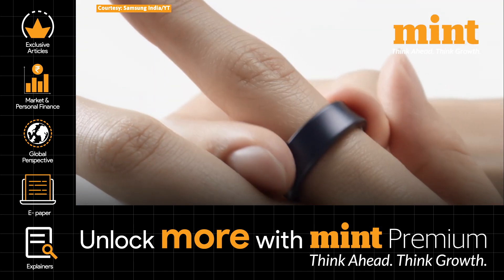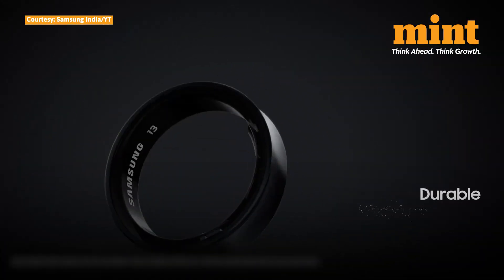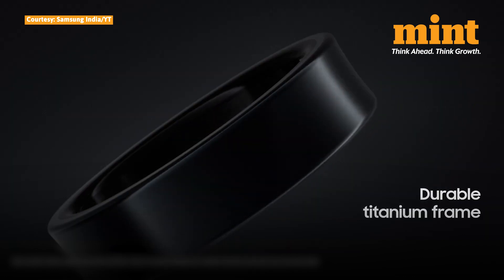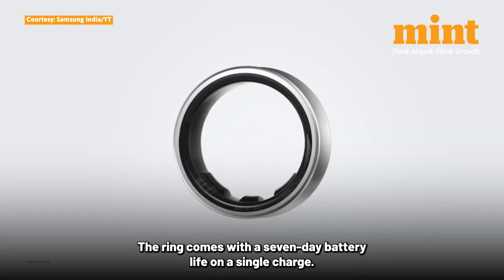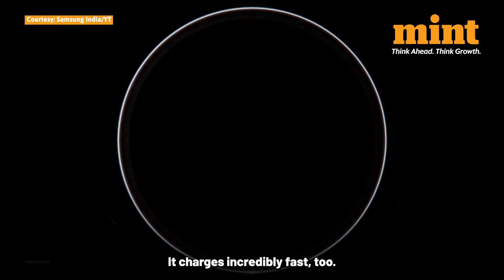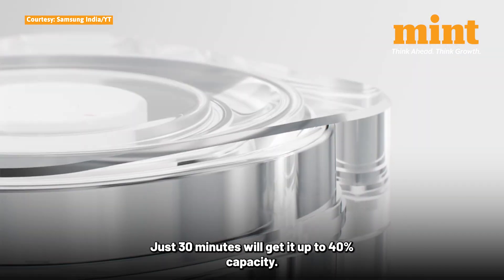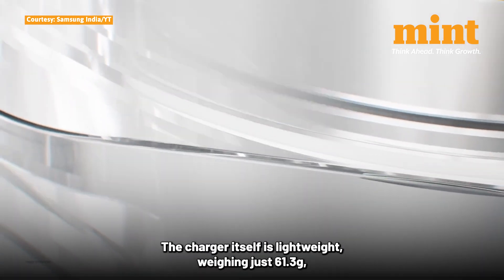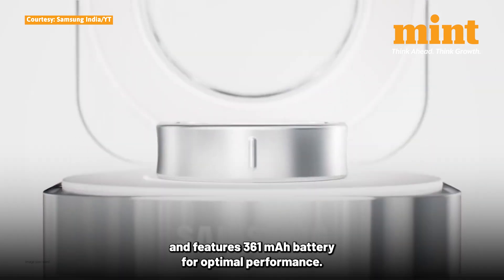You do not need to worry about wear and tear either. The Galaxy Ring is 10-ATM water resistant and has an IP68 rating for dust and water protection. The ring comes with a 7-day battery life on a single charge. It charges incredibly fast too — just 30 minutes will get it up to 40% capacity. The charger itself is lightweight, weighing just 61.3g and features a 361mAh battery for optimal performance.